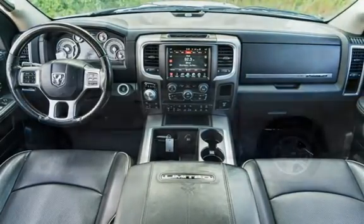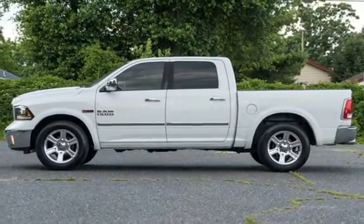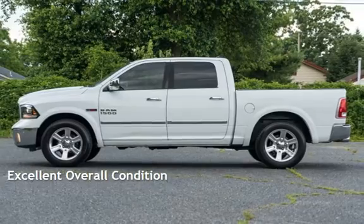This Ram has less than 61,000 miles on the odometer. This vehicle is in excellent overall condition.